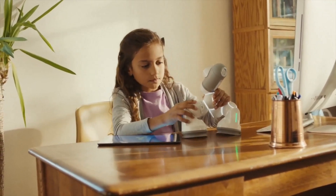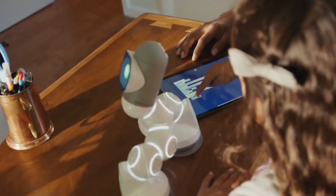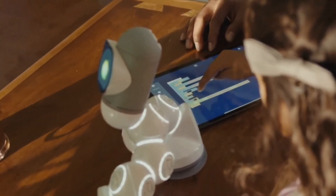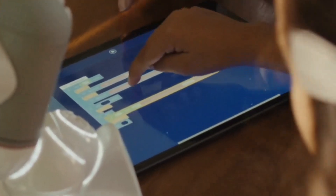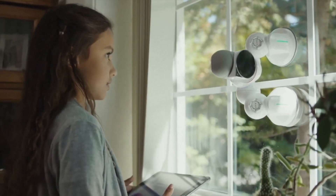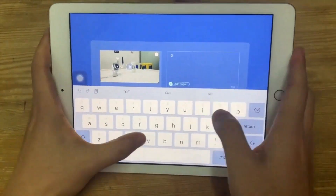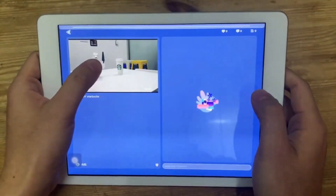ClickBot is simple to build and intelligible to program. The real-time 3D models in the app help kids understand immediately what they've built. Via drag-and-drop graphic programming, multiple sensors and actuators help kids easily bring their creations to life. Moreover, the process of trial and error can cultivate kids' logical thinking and strengthen their problem-solving skills. Kids can share their configurations to the community where other users provide unique ideas and various content.